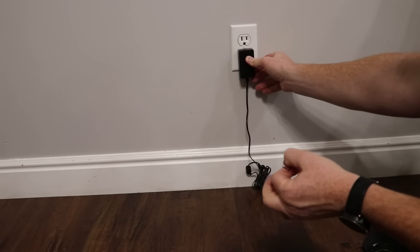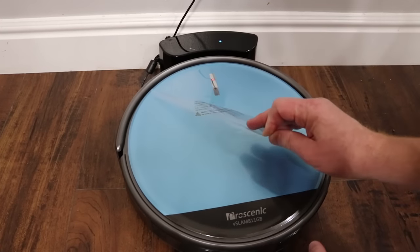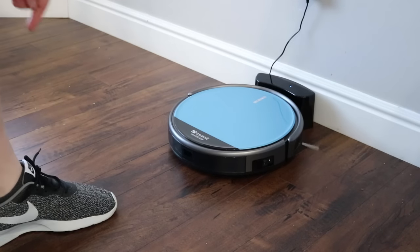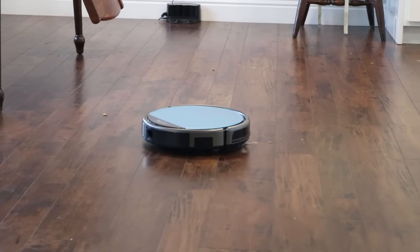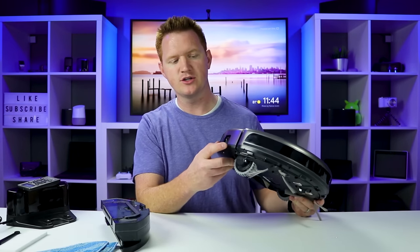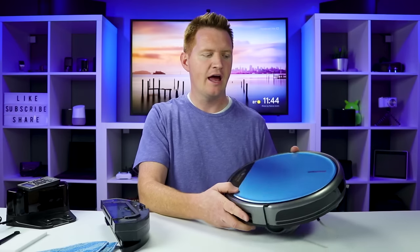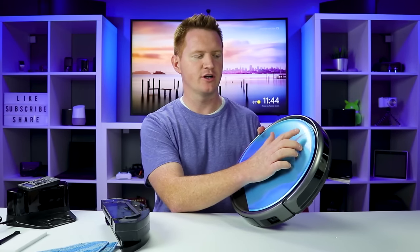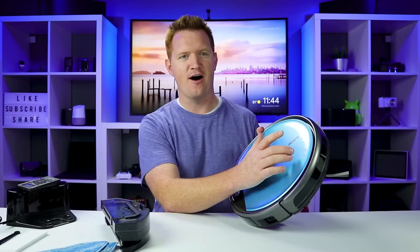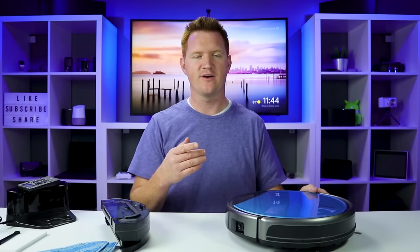Getting this set up was super easy — you just plug it in. It recommends charging it for about 12 hours the first time, and after that it only takes a couple of hours. Once it's charged, there is a switch on the side for a hard power on and off, and on the top you have a one-touch power button. There's also a Wi-Fi symbol that lets you know if it's connected.